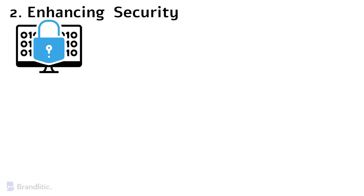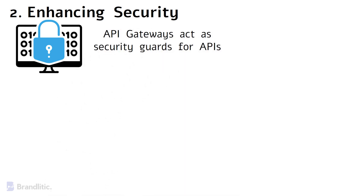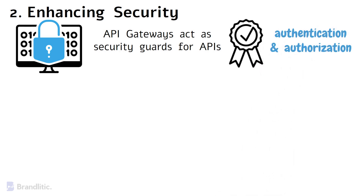Next, number two: enhancing security. Security is paramount in today's digital landscape. API gateways act as a security guard for APIs, ensuring that only authorized clients gain access to specific resources. Additionally, they handle authentication and authorization, adding an extra layer of protection against malicious actors.